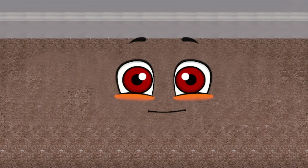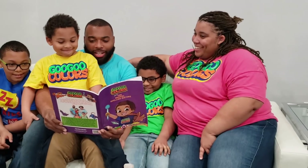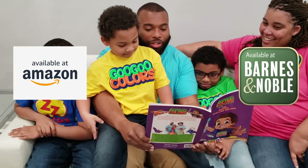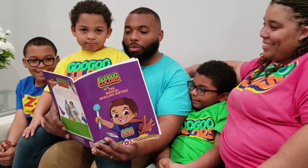Thank you, Goo Goo Gaga and ZZ Kid. You saved the day! You're welcome, Circle. It's our first book, Goo Goo Colors and the Magical Spelling Mistake by Zariah Zante, available at Amazon and Barnes and Noble. Click the link in the description below.